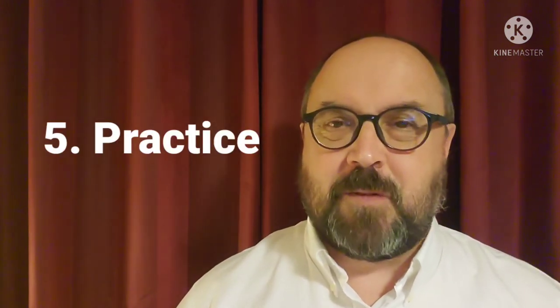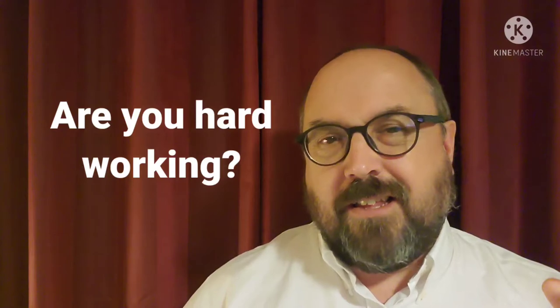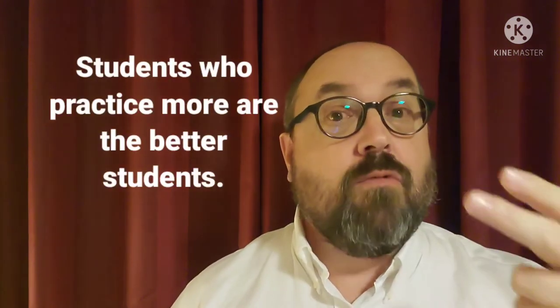Tip number five is the most important tip: practice every day. You all know that this is true — the more you practice the better you're going to get. However, very few students do it. You need to hear words often enough so that you know what they sound like. I see it every day in my classes — the students who watch more movies, who watch more videos, and who read more, are the best listeners. So try to do it every day.